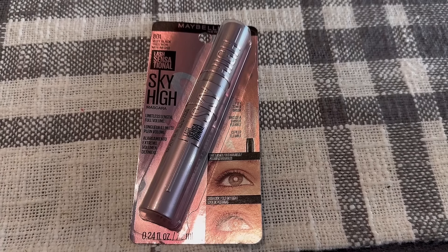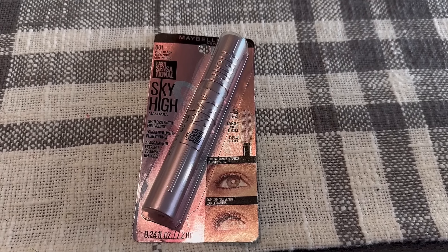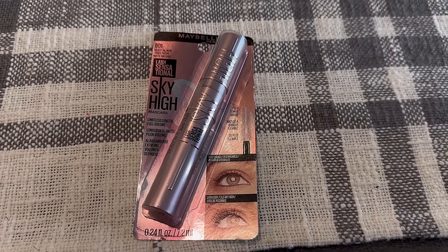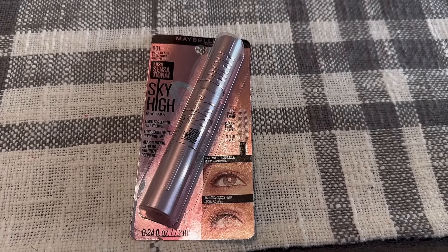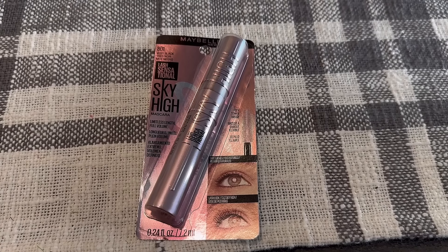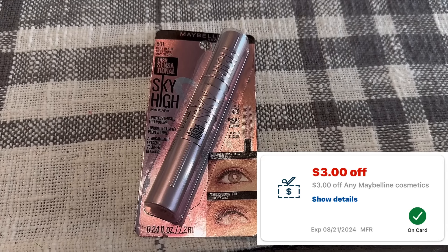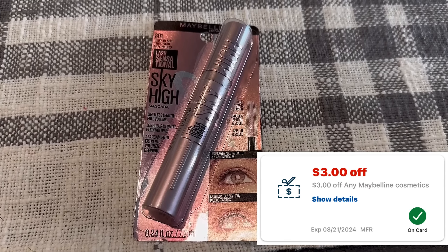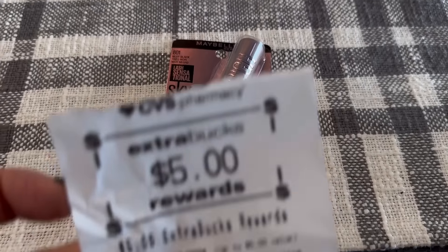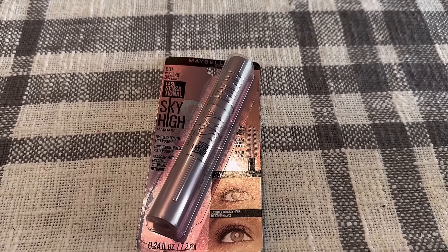I got my Maybelline Sky High Mascara. This retails for over $14, it's on sale for $9.99, and it's buy one get a $5 ExtraBuck. Last week we got this $3 instant coupon — when I checked mine on Thursday, it extended till the 21st, so I was able to use it this week. So $9.99 after the $3 digital coupon was just $6.99, and then I earned a $5 ExtraBuck. If you just do this deal, it's going to be $1.99.